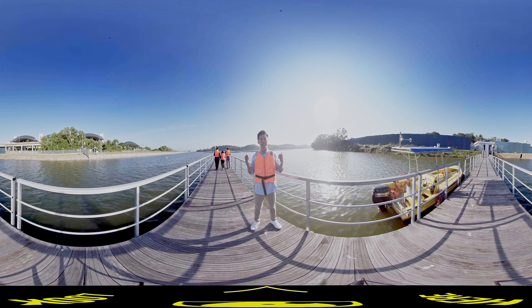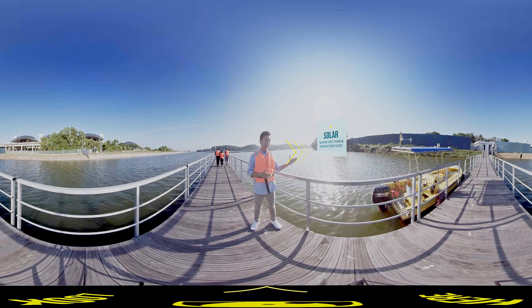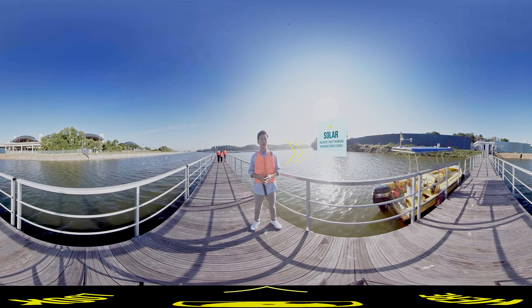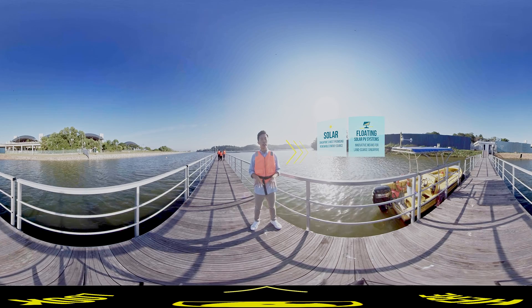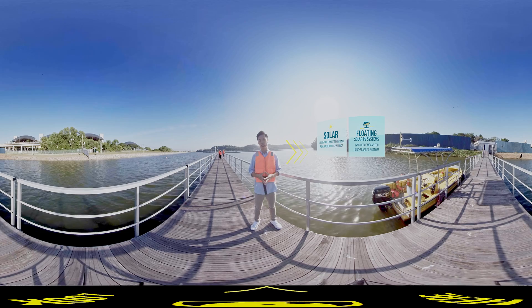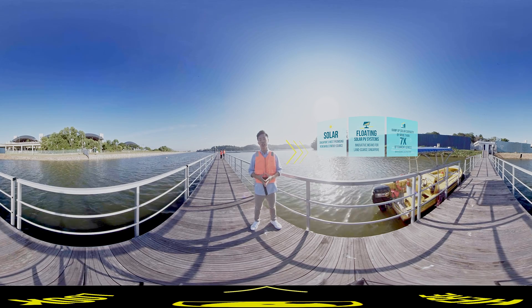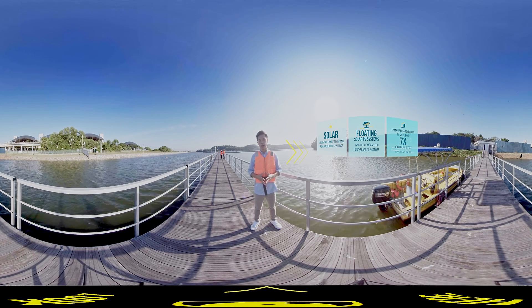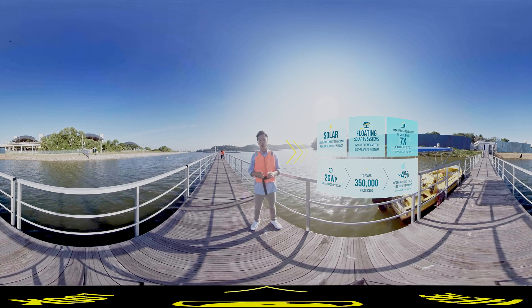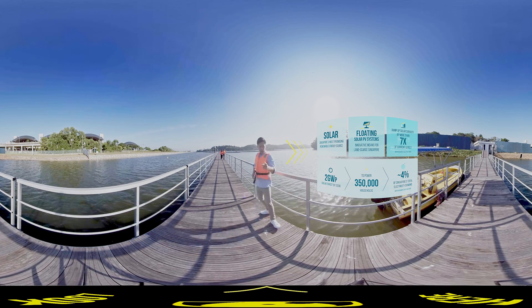Behind me is Tenge Reservoir. The solar panels you see here harness energy from the sun to generate electricity. Based on our geographical location, solar remains Singapore's most promising renewable energy source and is one of the four switches in our energy story. The government is working towards installing at least two gigawatt-peak of solar by 2030, which will meet the annual power needs of around 350,000 households in Singapore.